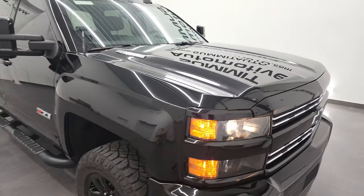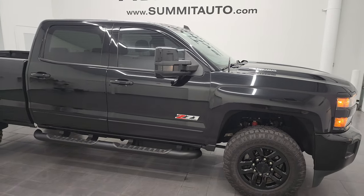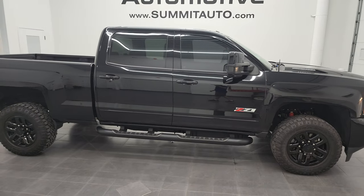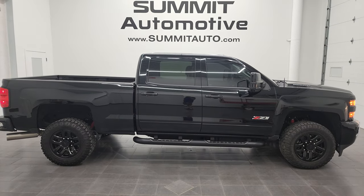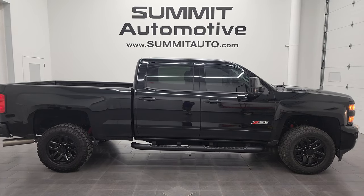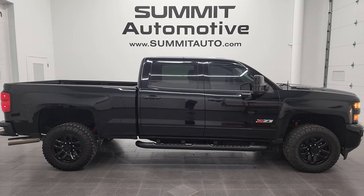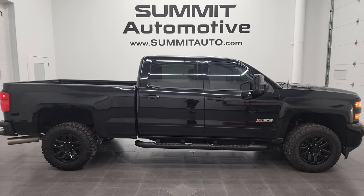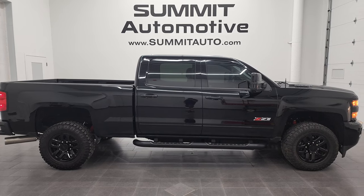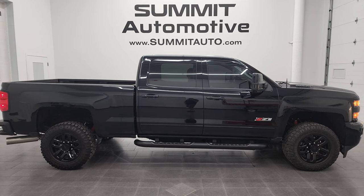I would highly recommend this truck from a quality and condition standpoint. To see more pictures of this truck or one of our other 550 new and used cars, trucks, SUVs, minivans, wranglers, half tons, three-quarter tons, one tons — you name it — go to summitauto.com for full pictures and descriptions of every single vehicle from two locations. If you'd like to check out more HD videos, you can go to my YouTube channel at youtube.com/summitauto. Remember to like, subscribe, and share on this video and all the videos you see there.